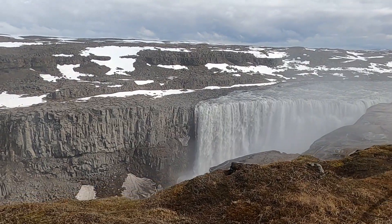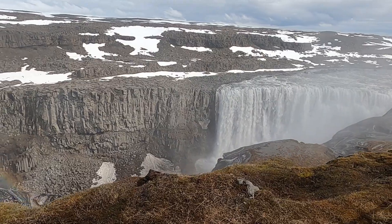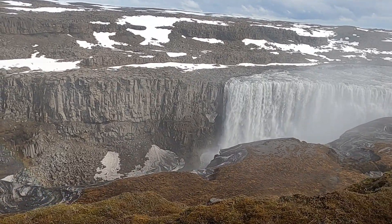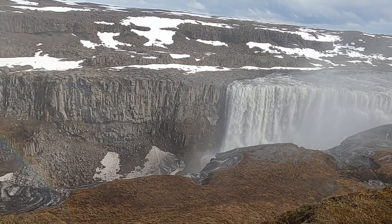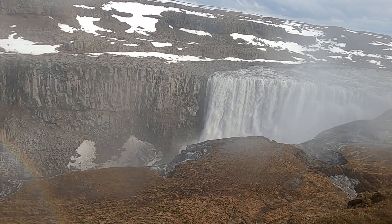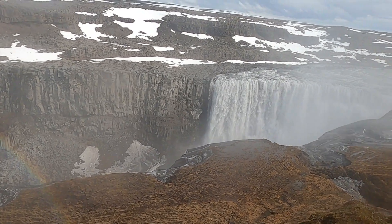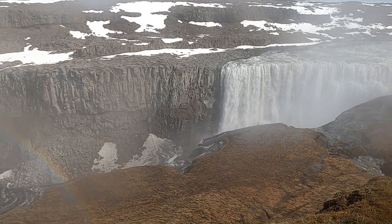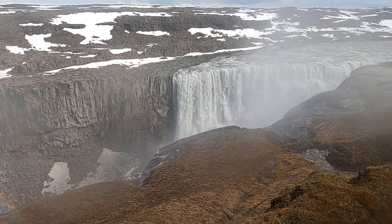That's a wrap from Dettifoss — Iceland's most powerful waterfall. When you look at the evidence for major outburst floods, it's even more striking. Pretty impressive all the way through. Thanks for joining me on this little adventure, and we'll see you at the next stop.